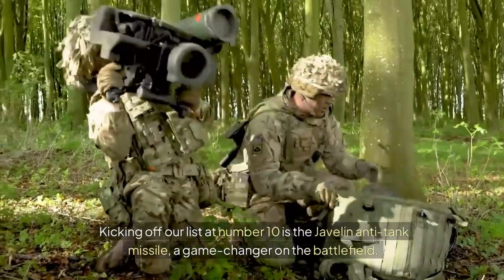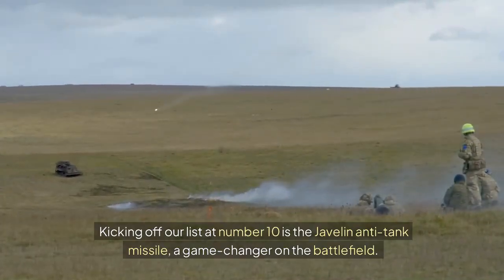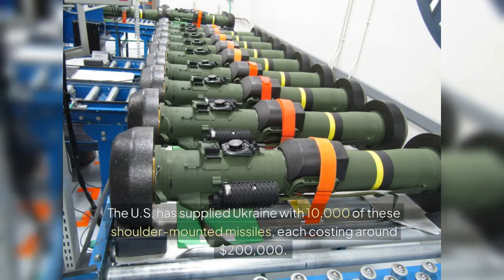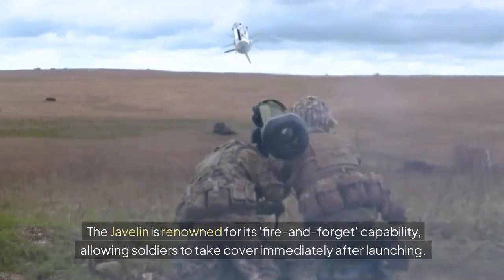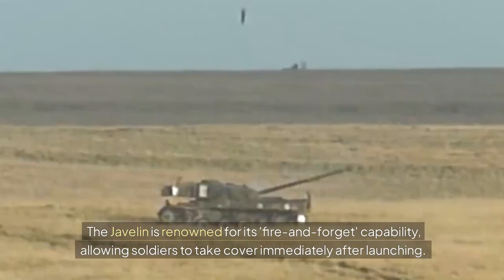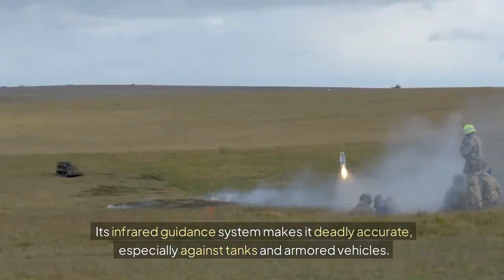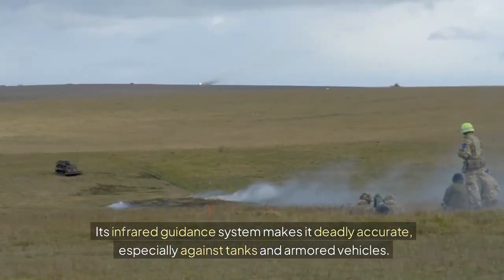Kicking off our list at number 10 is the Javelin anti-tank missile, a game-changer on the battlefield. The U.S. has supplied Ukraine with 10,000 of these shoulder-mounted missiles, each costing around $200,000. The Javelin is renowned for its fire-and-forget capability, allowing soldiers to take cover immediately after launching. Its infrared guidance system makes it deadly accurate, especially against tanks and armored vehicles.